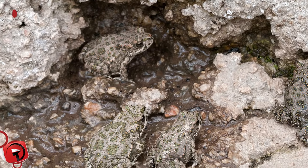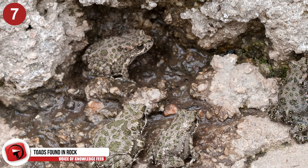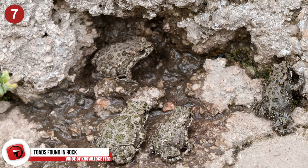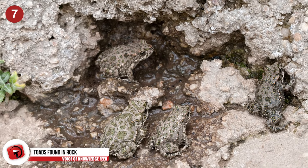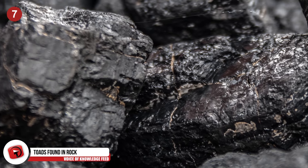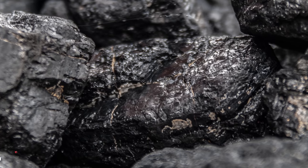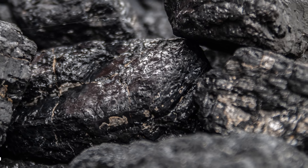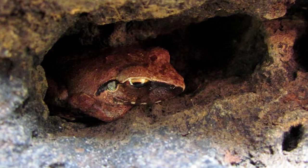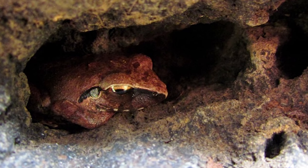Number 7: Toads Found in Rock. One strange phenomenon that still doesn't have an explanation are toads that find themselves entombed deep in stone and continue to live. For years, quarriers and miners have discovered, to their surprise, live toads inside the rocks they crack open. In some cases, the toads are found 5, 10, and even 20 feet deep inside of rock.